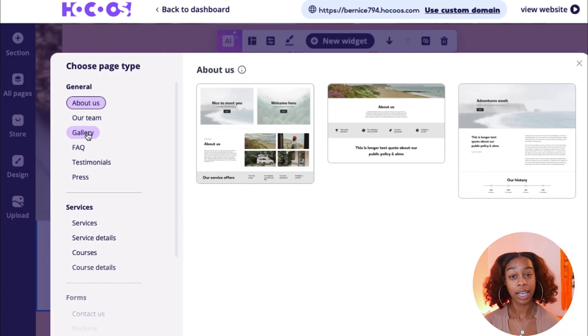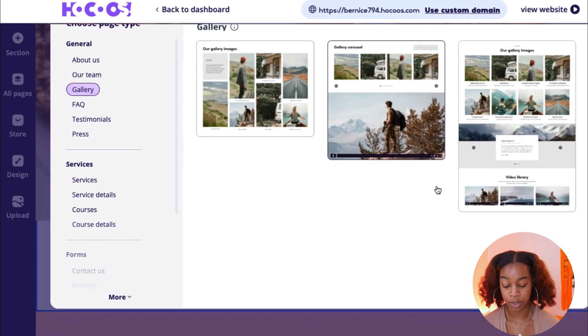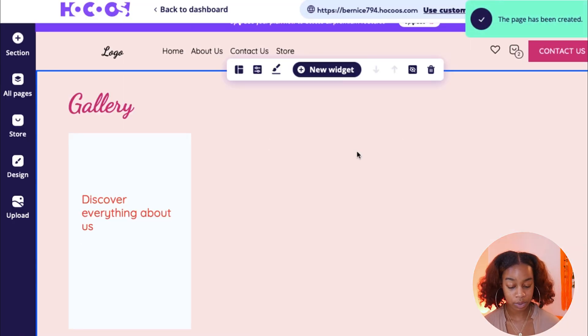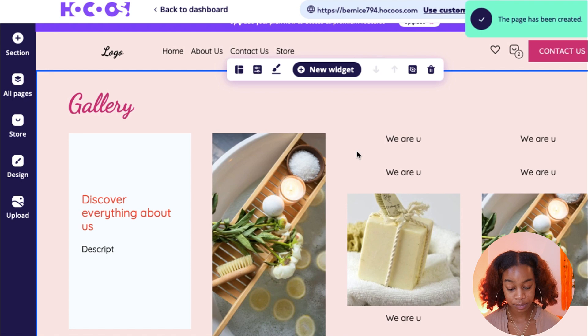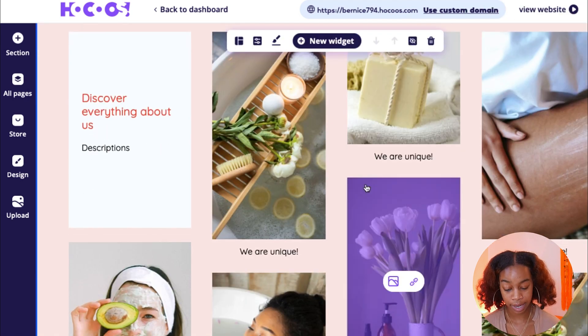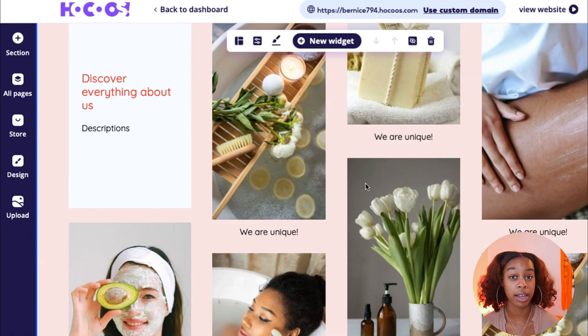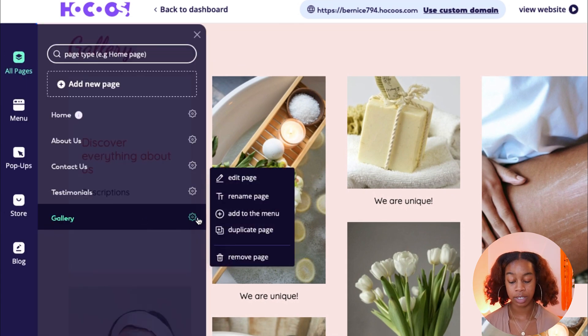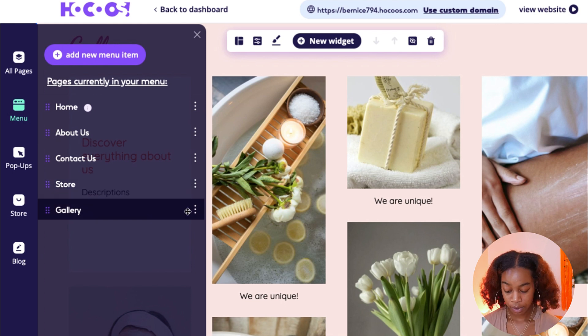You can also add different pages. For example, if you want a gallery page with different pictures of your brand, click Choose a Page Type, go down to Gallery, and decide which of the three templates you like most. Select the first one and that new page has been created — you now have an entire gallery page where you can include product descriptions and showcase your products. Go back to All Pages and your gallery page is now at the bottom.